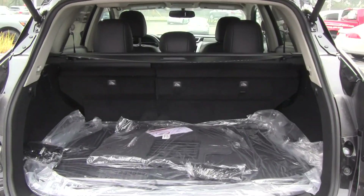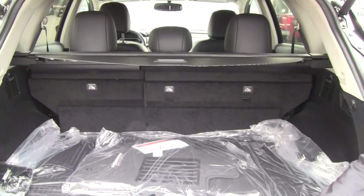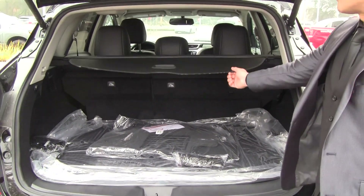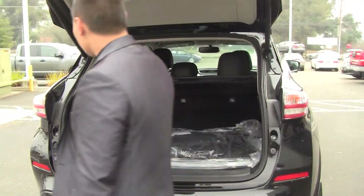As you can see there's a lot of space back here. This one actually has a cargo package on it, so it's got a heavy-duty mat down here — great for keeping stains off the carpet. You've also got this nice cargo cover, which is really cool.